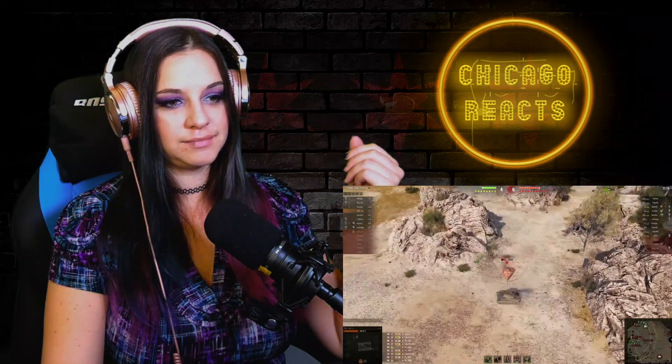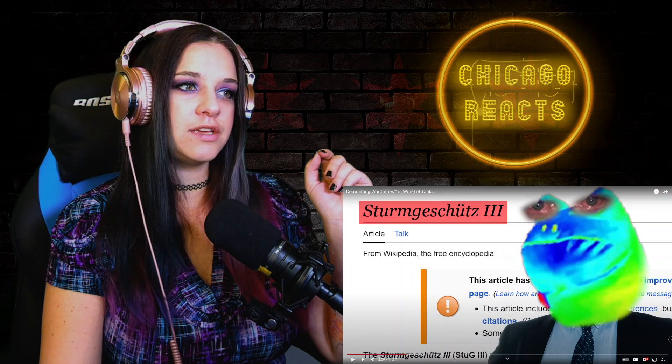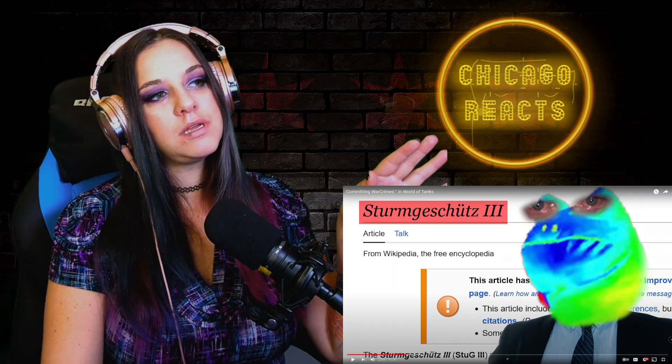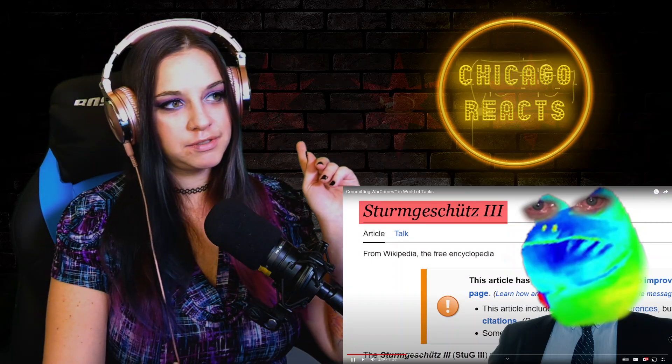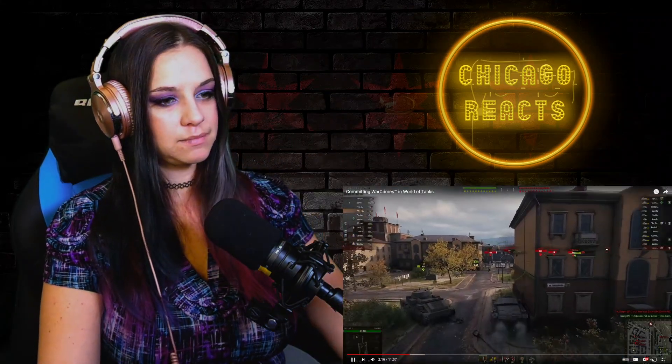Tier three went pretty bad. I like that he doesn't try again — he doesn't make another attempt with that tank. He's like, 'just gotta get through all of them; as soon as I die, go to the next one.' And for tier four he selected the Sturmgeschütz — Sturmgeschütz — yes, Sturmgeschütz, that's what I'm going with.